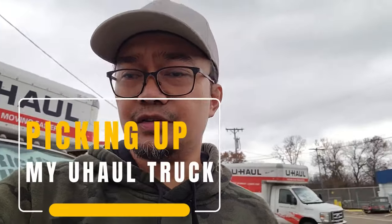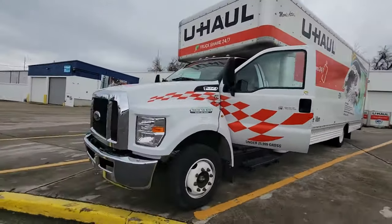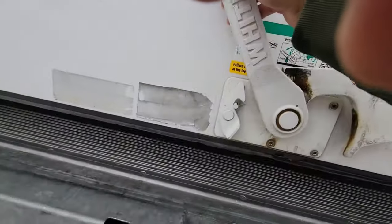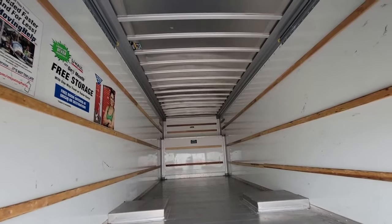I'm going to load all our belongings into this big truck which I got from U-Haul. It's the 26-foot truck. Let's go around it just to see how it looks. It's a really big truck — looks new-ish. This is what it looks like inside. It's real big.